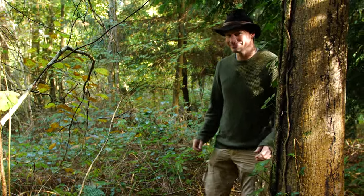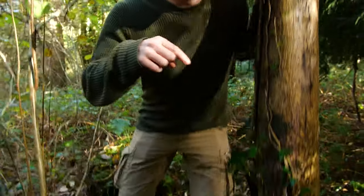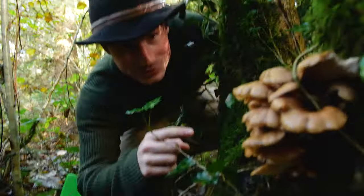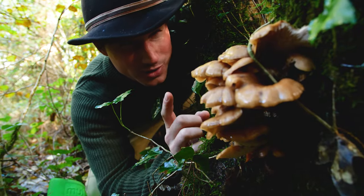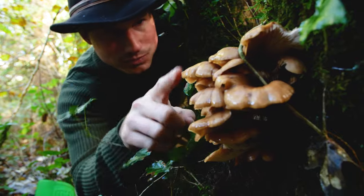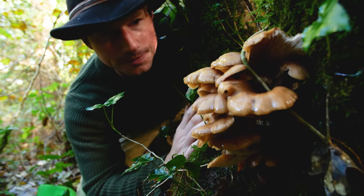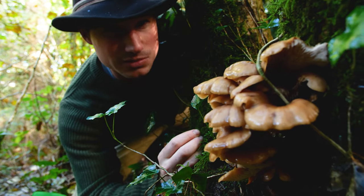It's autumn, and autumn's the perfect time of year to find mushrooms, just like this oyster mushroom we have here. Mushrooms like this are actually otherwise known as the fruiting bodies of fungi, and for good reason, because this weird floppy-looking structure is actually a machine evolved entirely for spreading spores.